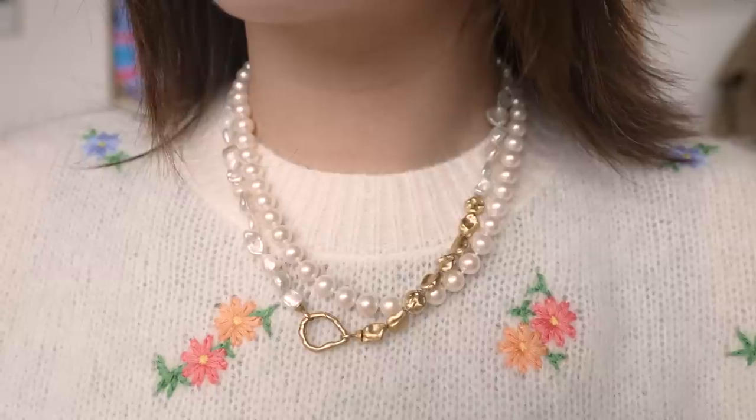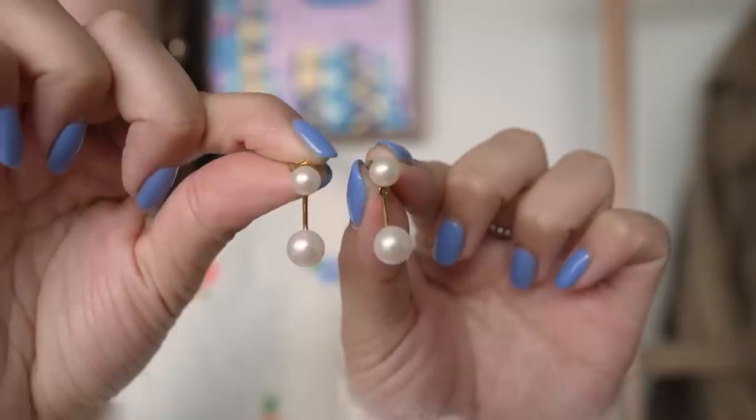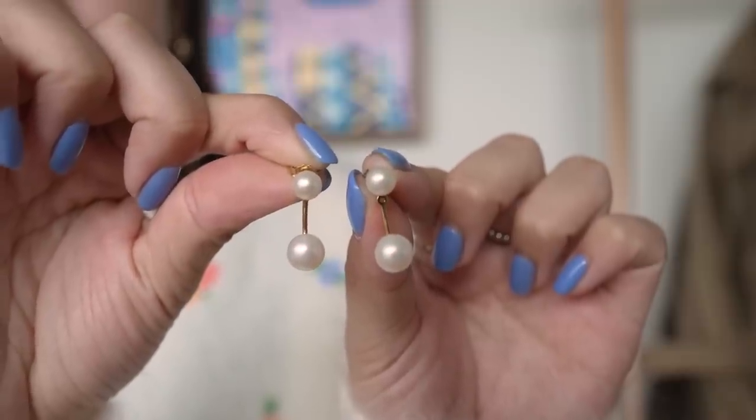If your style is maybe less conservative or less traditional, this can be a really great alternative to the rounder, more timeless classic pearls — these just feel a little bit more fun and modern. This pearl jacket earring is from last year — very simple, but I've always liked the ear jacket style. They remind me of the Dior earrings with the pearl, and I think it's a very modern take on a pearl earring.